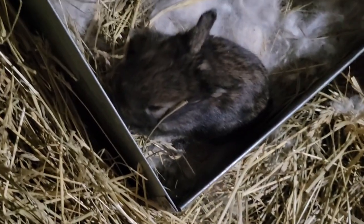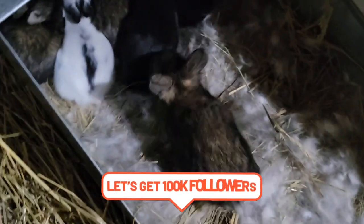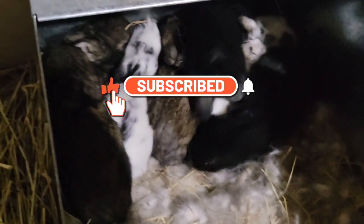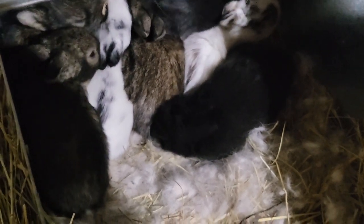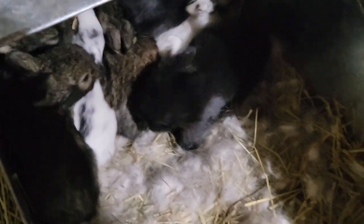There you go — look, it's the cutest baby. I love the black ones, there's two really dark ones, they're so cute. I just wanted to give you the baby update — they're just growing as fast as can be.